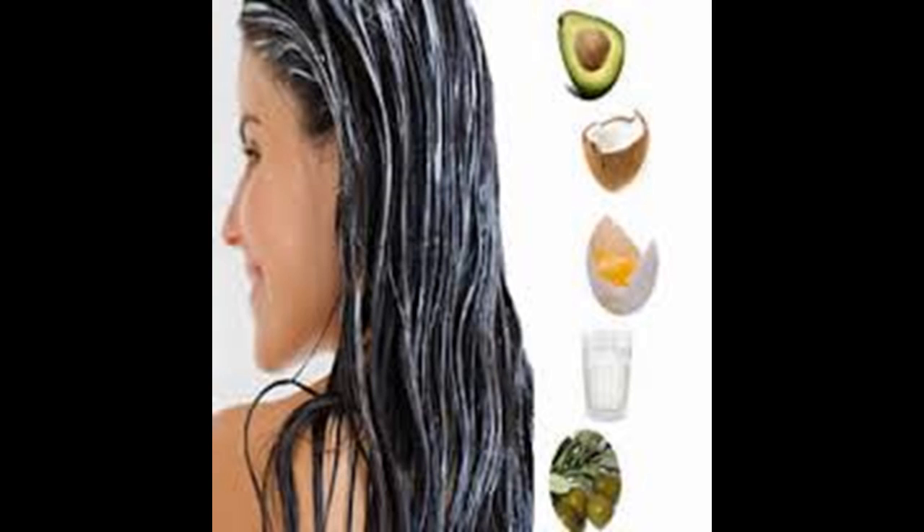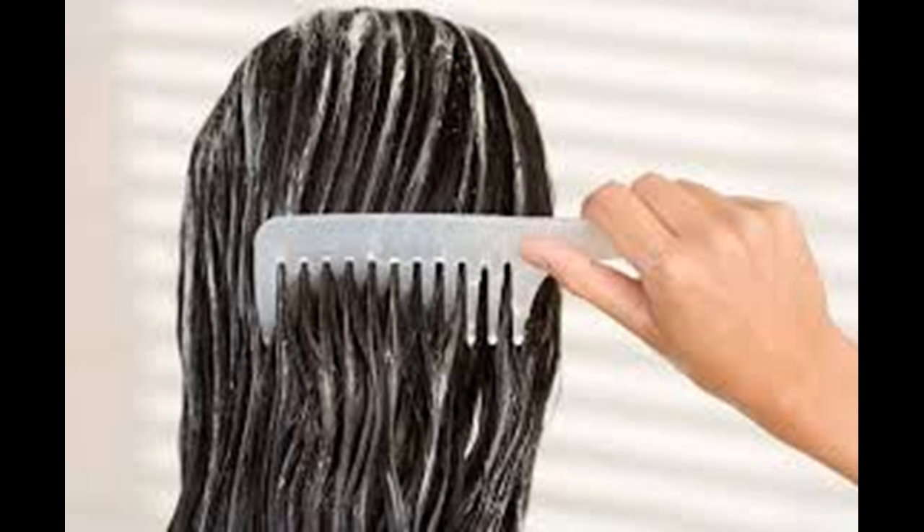Find a deep conditioning treatment that's right for your hair type. There are many products on the market, and while they're all made to restore moisture to hair, you should find one that's tailored for your specific needs.